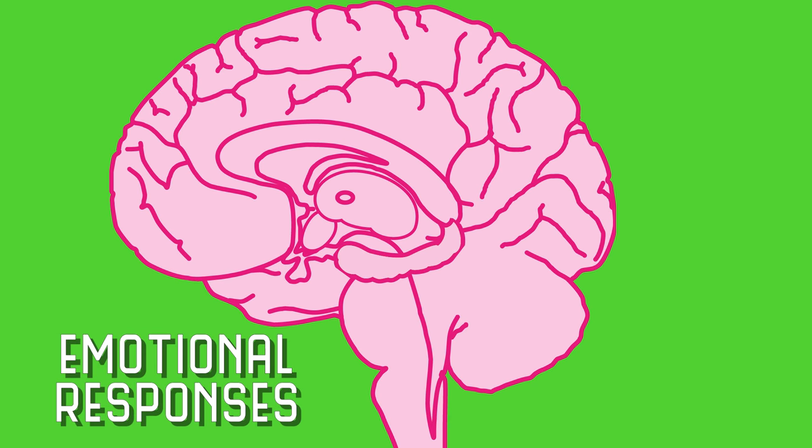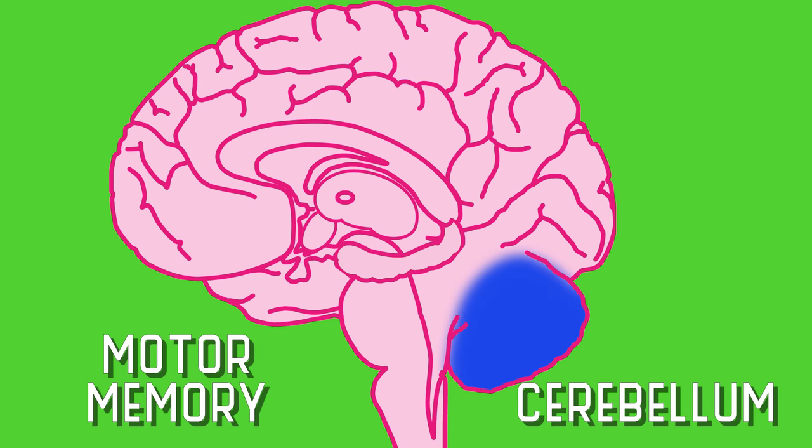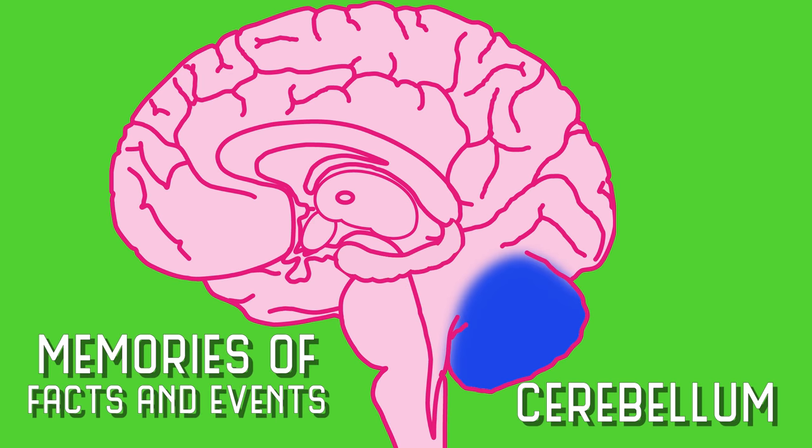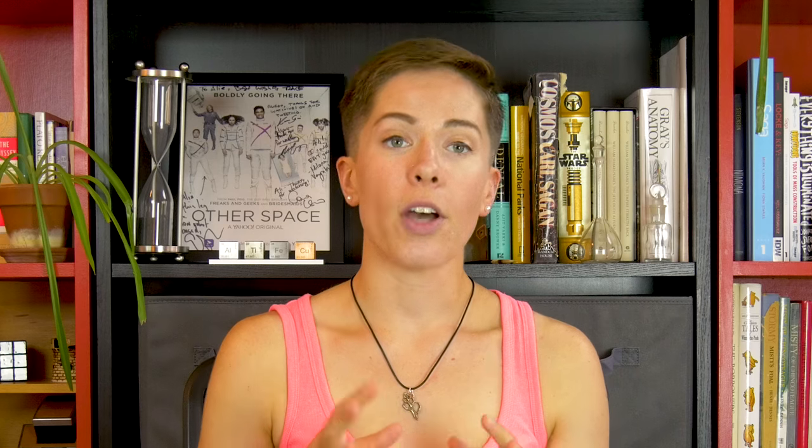Now we know that memories appear to be stored in different places, depending on the kind of memory. For example, our conditioned emotional responses require the amygdala, while our motor memory comes from the cerebellum. And memories of facts and events rely on the medial temporal lobe, thalamus, and hypothalamus. So, we've learned a bit about which brain regions seem to control our access to different kinds of memory.